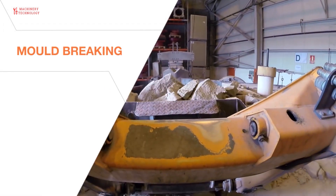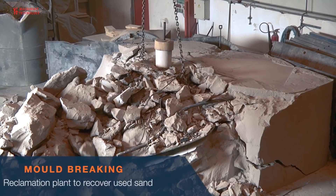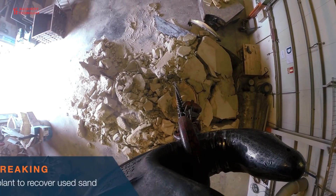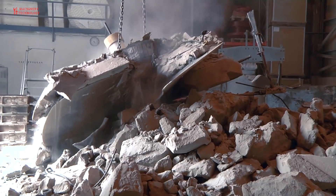Once the metal has cooled, the mold is broken off and the propeller is sent to the milling machine. The machine is computer controlled and spends the next 15 days polishing the propeller.